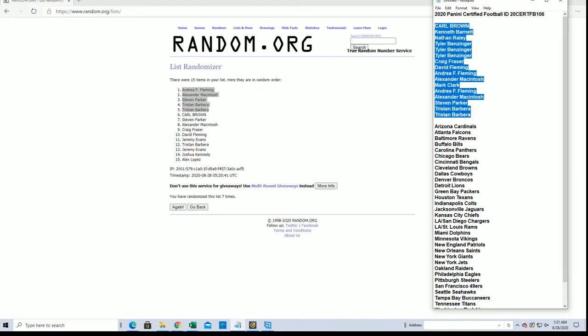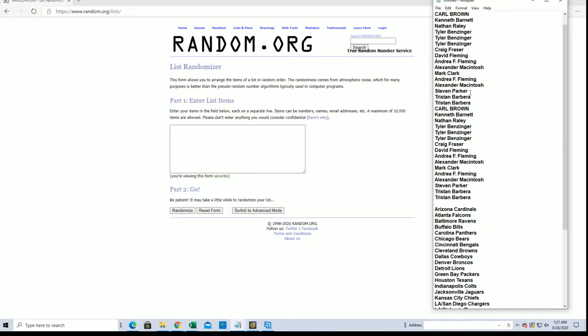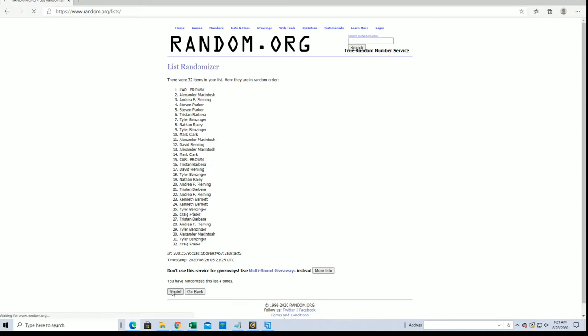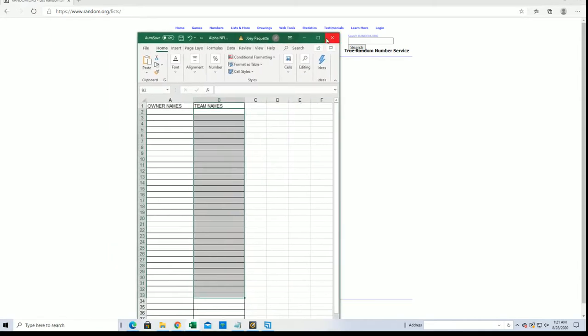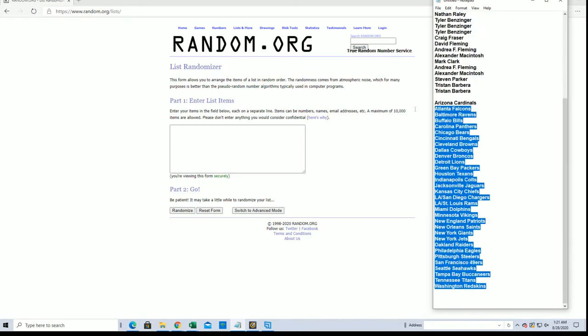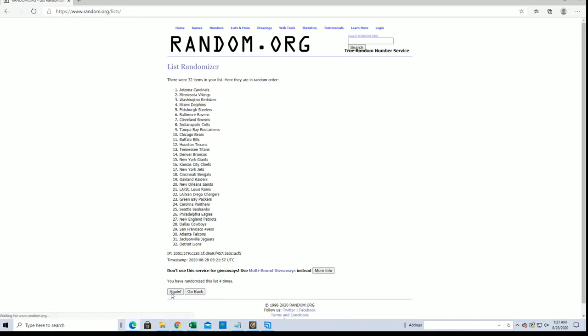Here we go, here is the break of 106 cash. Carl B to Tristan B, Kristin B to Andrea F. Teams are next — Cardinals to the Skins, Ravens to the Bucks.